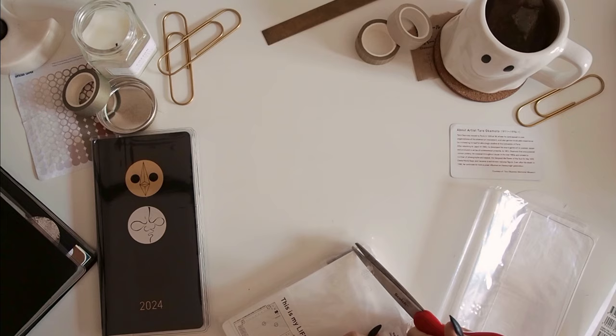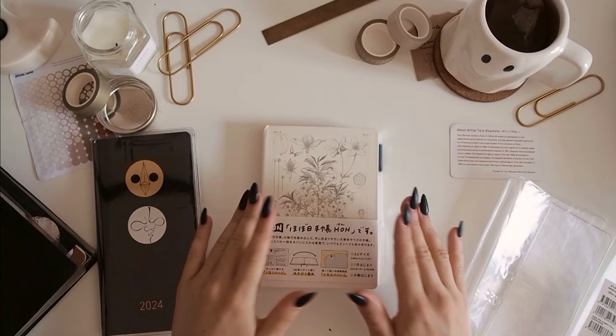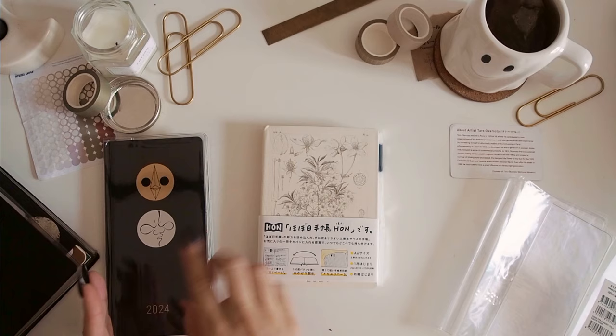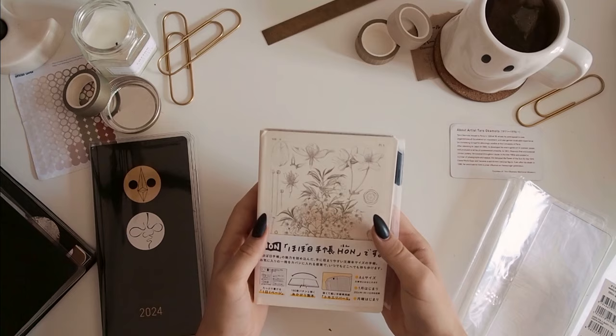However, I think the Cousin would be too much space for me to write in every day. And I don't really need another weekly layout because I really like the horizontal weeklies you get in the Weeks, and I don't like the vertical weeklies of the Cousin as much. So I decided to get the Hon.